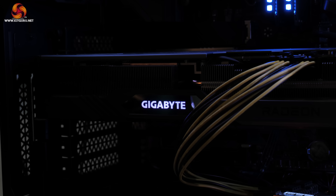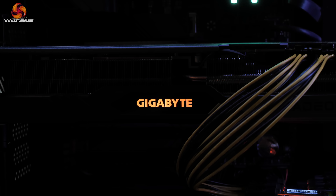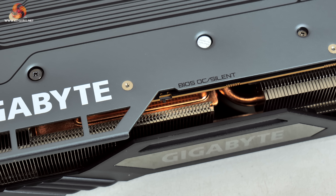All three graphics cards also offer RGB lighting controllable via Gigabyte's RGB Fusion, and you get a choice between the Silent and OC BIOS on all three models.